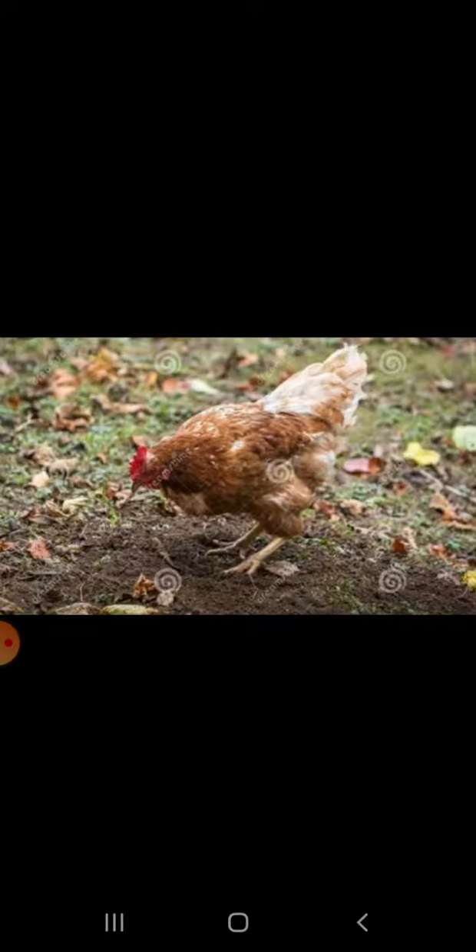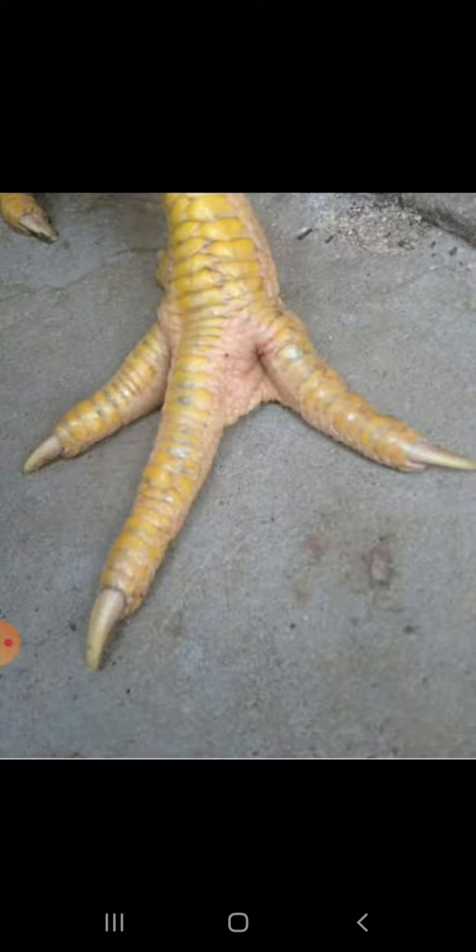Let's read about the scratching birds. They have hard and sharp claws that help them scratch and dig the ground for insects and seeds that they eat.